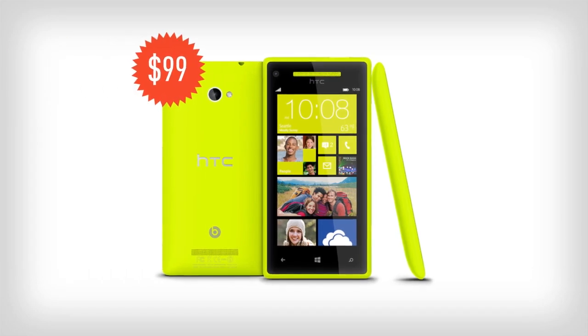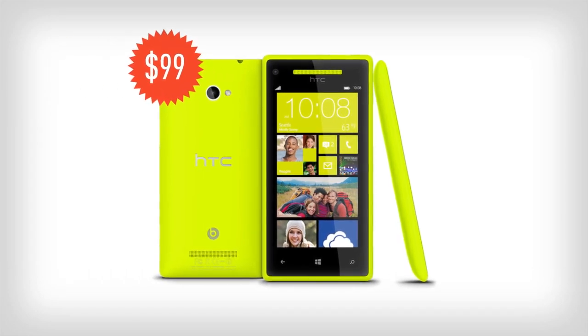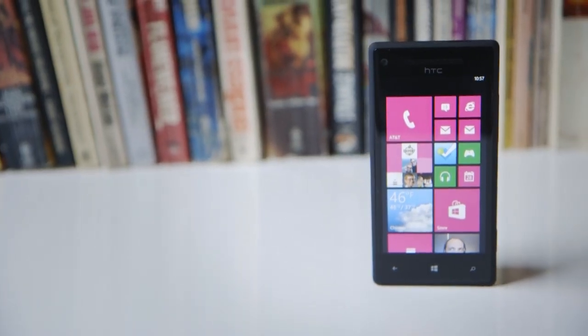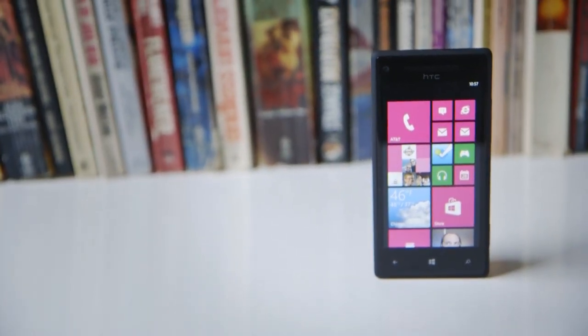Priced at $99 with AT&T in the United States, the Windows Phone 8X is a flagship phone at a mid-range price point, making it an easy recommendation for anyone looking to give Windows Phone 8 a try.